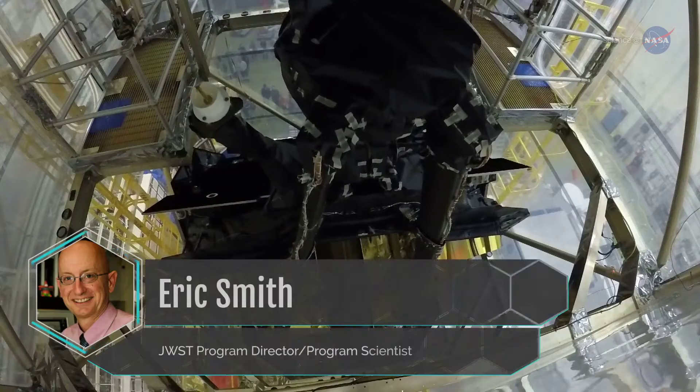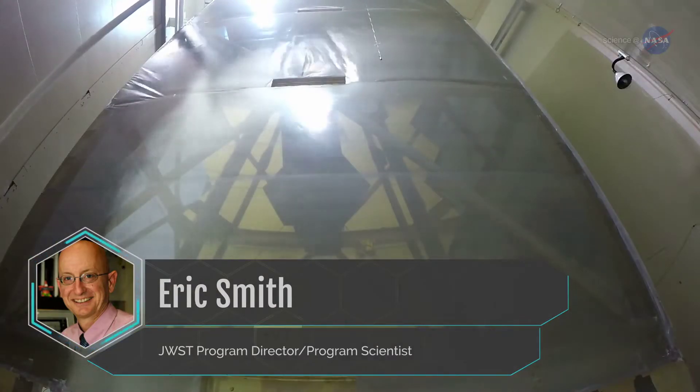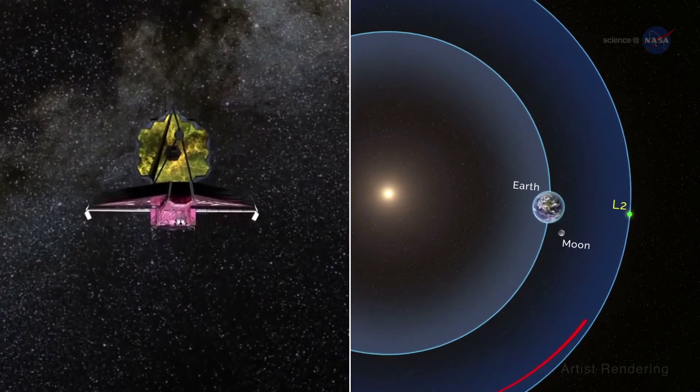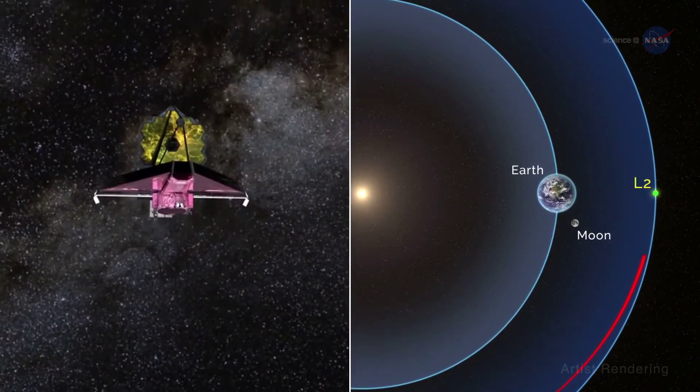Eric Smith is the JWST Program Director and Program Scientist. This is the most dynamically complex large telescope ever subjected to vibration tests by NASA. The telescope must deploy in a precisely synchronized sequence as the temperature drops to near-absolute zero on its journey to L2.